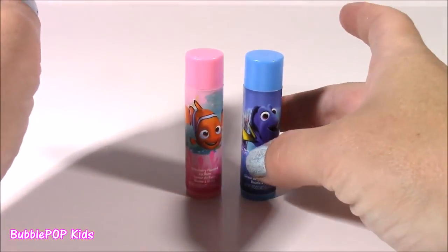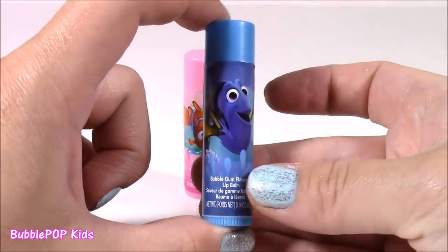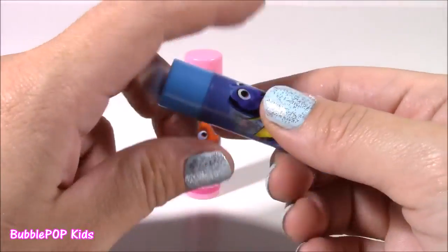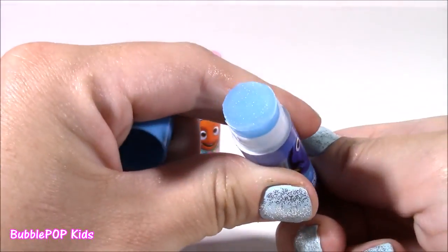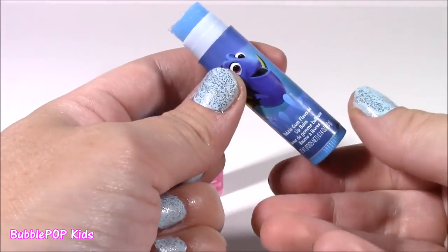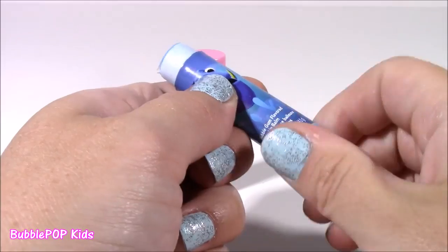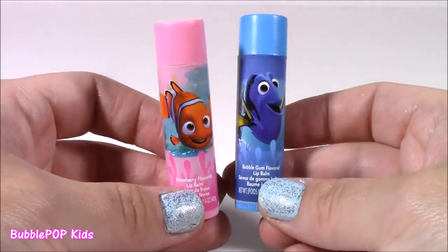For the Dory one, of course it's going to be a blue chapstick. Look at that picture — it's just so bright. It's bubble gum flavored, blue bubble gum, with tons of sparkle. Smells delicious — just like candy or Bubble Yum. I love both of these.